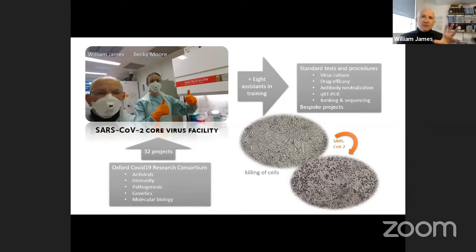With the help of a further eight research assistants that Becky and I have been training, we're able to do a range of standardised tests and procedures and to support bespoke research projects. Those standard tests include the ability to culture virus from clinical samples or reference strains, test the efficacy of antiviral drugs, test how potent antibodies are at neutralising the virus, measure viral RNA by RT-PCR, and bank, sequence, and quality-control all viruses we work on.